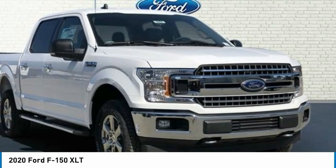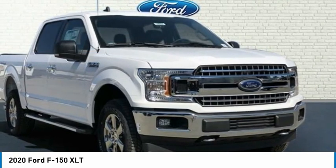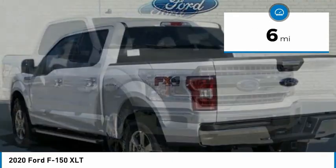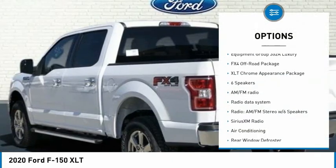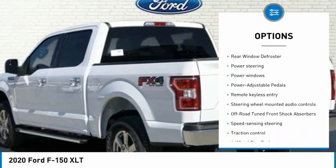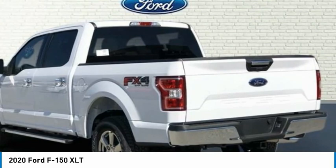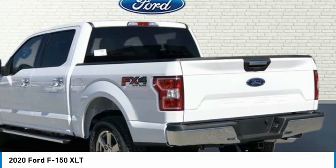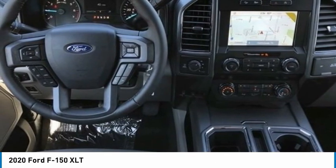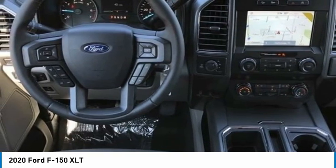Oxford White 2020 Ford F-150 XLT 4D SuperCrew 5.0L V-8 4WD 10-Speed Automatic. Bluetooth. Medium Earth Grey with Cloth 40-Console-40 Front Seats. 10-Way Power Driver and Passenger Seats. 4.2 Productivity Screen and Instrument Cluster. AppLink, Apple CarPlay and Android Auto. Class 4 Trailer Hitch Receiver.